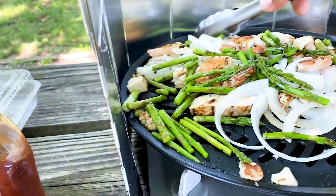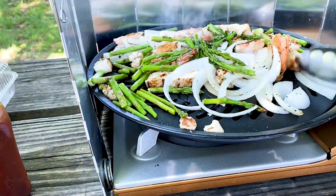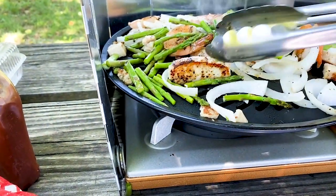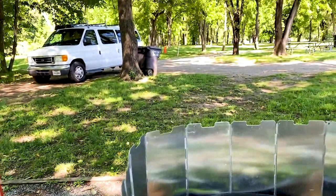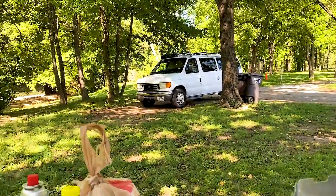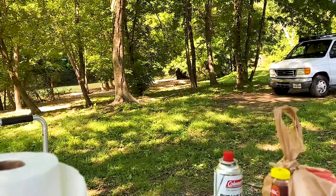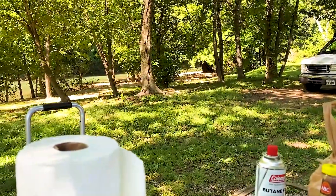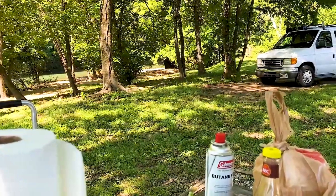Karena tubuh manusia itu kalau udah 11 jam nyetir non stop, itu harus istirahat. Itu udah diukur, udah pakemnya. Jadi kalau misalkan ada seseorang yang driving lebih dari 11 jam, maka mereka akan dicegat sama polisi, diberhentikan polisi. Dan polisi pun bisa ngukur, kan itu ada deteksinya. Dari mereka berhenti di timbangan, itu jam berapa, kan mereka bisa dari situ juga.